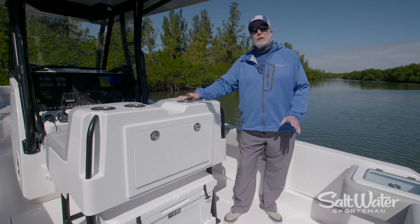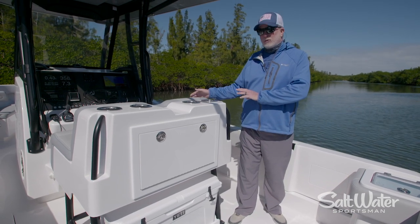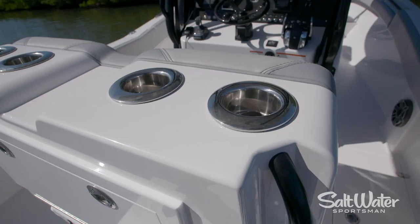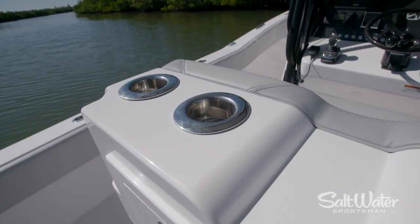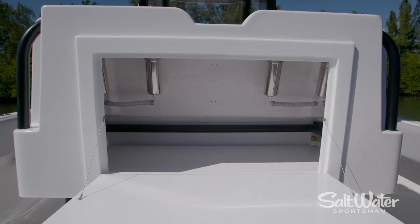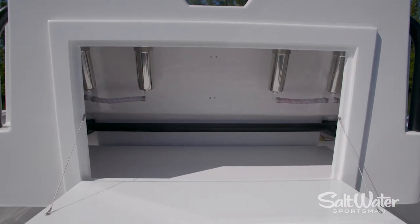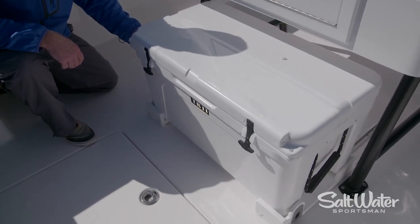Another feature I really love about this boat is the tackle rigging station that sits behind the leaning post seating module. It has four rod holders across the top — these are mate series rod holders that can double as drink holders. There's also storage that can be optioned for tackle storage. An option is a Yeti Tundra 75 that slides out from underneath.